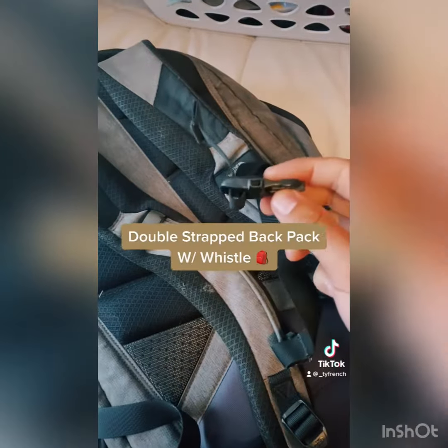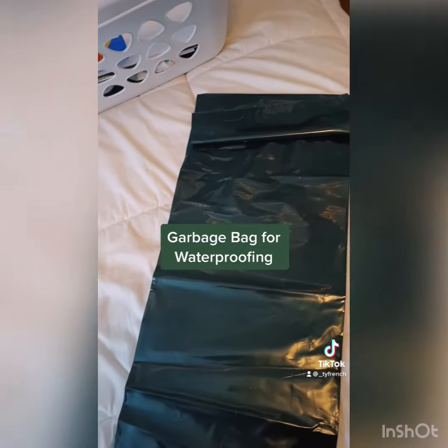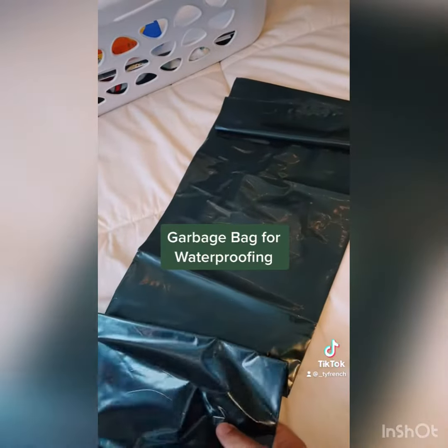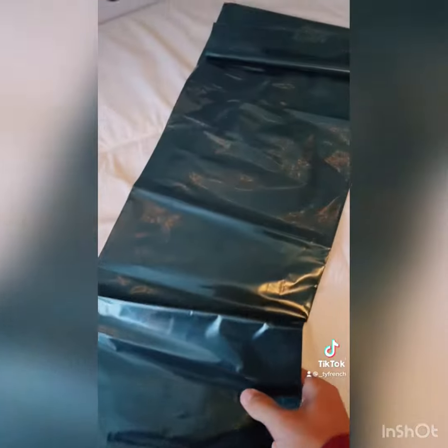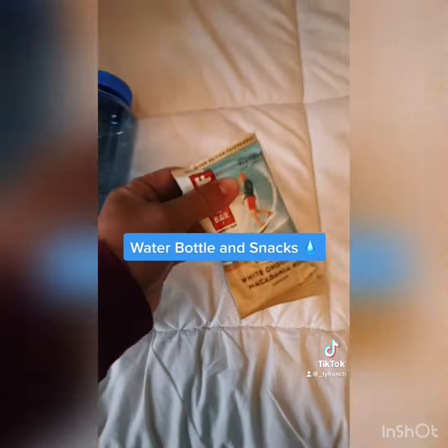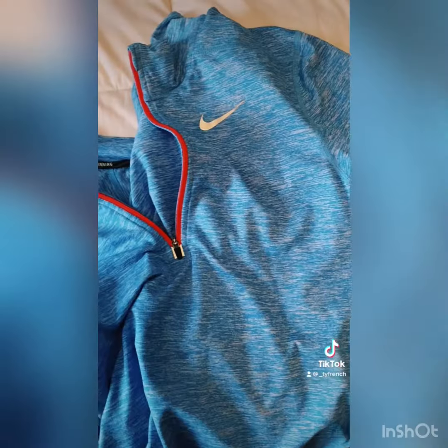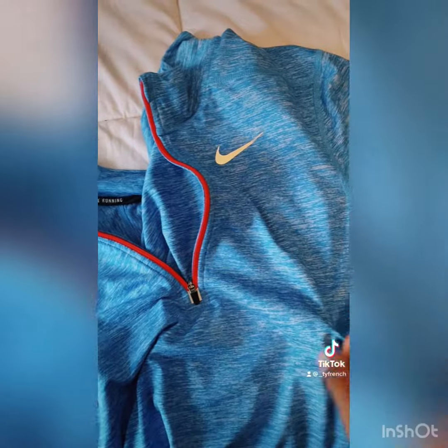A two-strap backpack with a whistle on it, a garbage bag to waterproof our day pack — we're going to put all our stuff in here, take the air out, and put it into our double-strap backpack. One liter water bottle so we can stay hydrated, a snack for our two-mile hike, and sunglasses to protect our eyes.